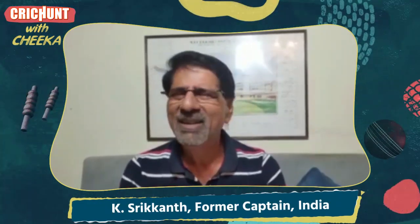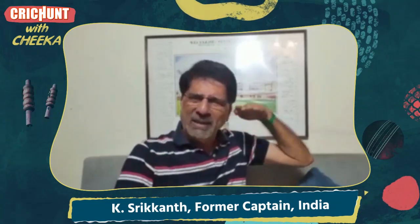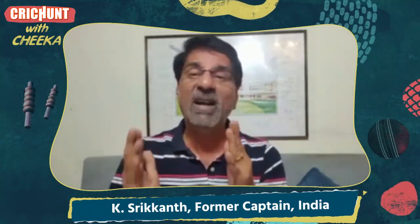Hi guys, welcome to Crick Hunt. What a spell of flat, fast bowling by Locky Ferguson — that won the match for Gujarat Titans. Simply amazing. This guy got 4 for 24. He was flat and quick, every ball going above 140, 143, 144. What can a batsman do? The greatest fast bowlers are the ones who are very, very accurate and don't give you room to play a shot — either a cut shot or a full shot.